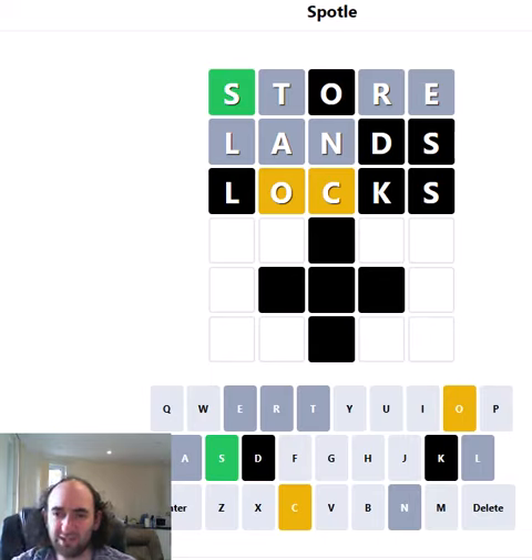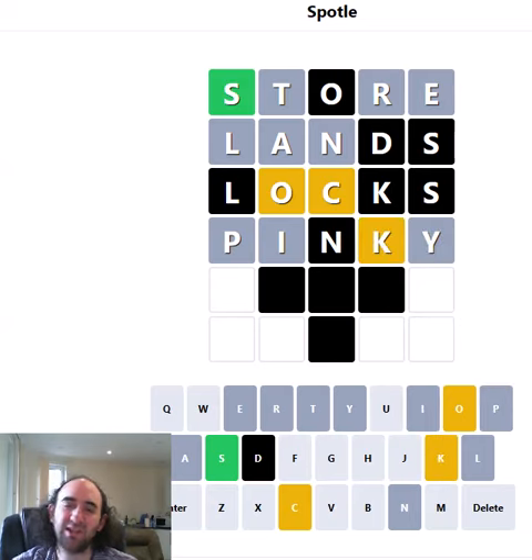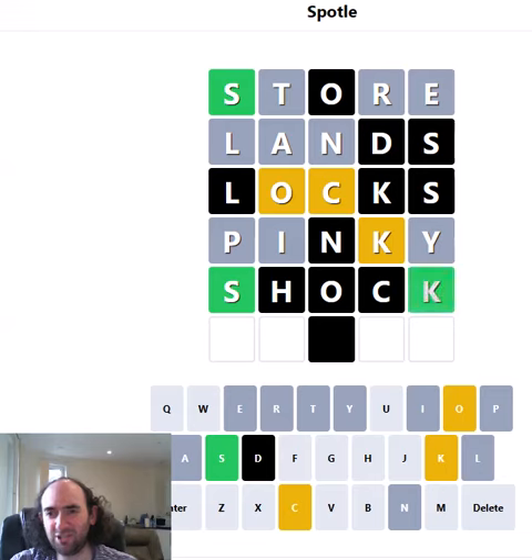Is there a sensible way to test both of those without duplicating letters I already know about? How about PINKY? That tests for P and K, it tests for Y, and it tests one more vowel in case the O isn't the only vowel. Okay, we've got a K — it's got to be SHOCK.